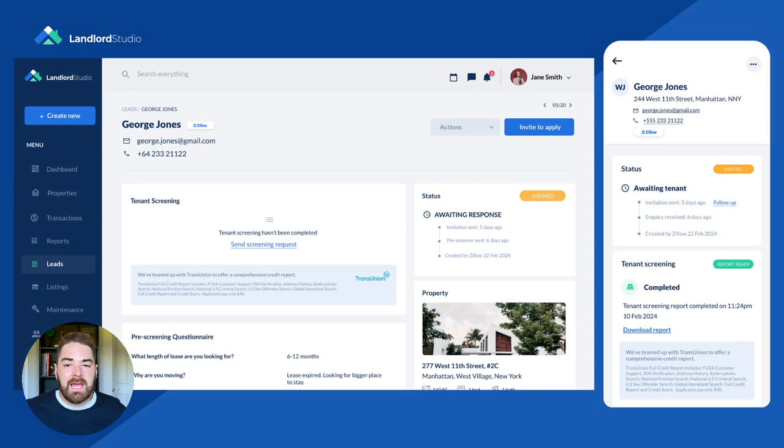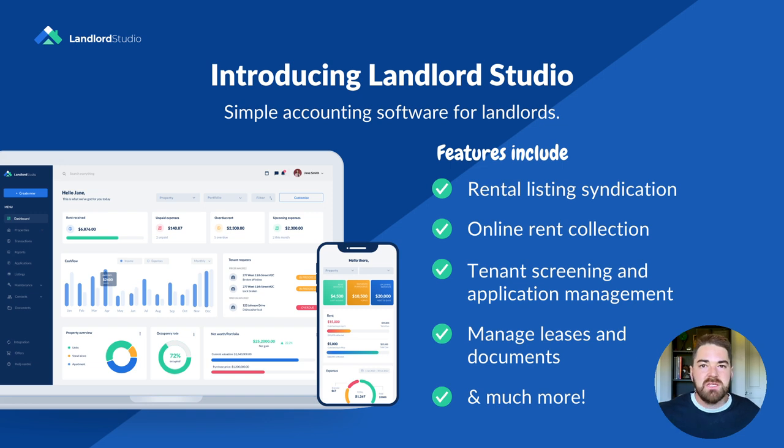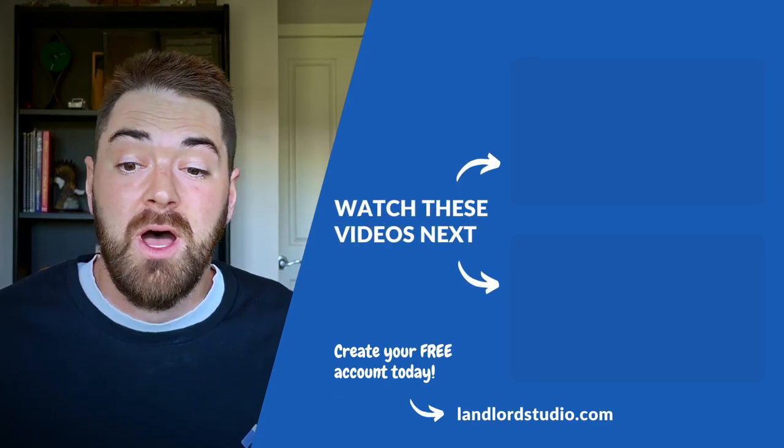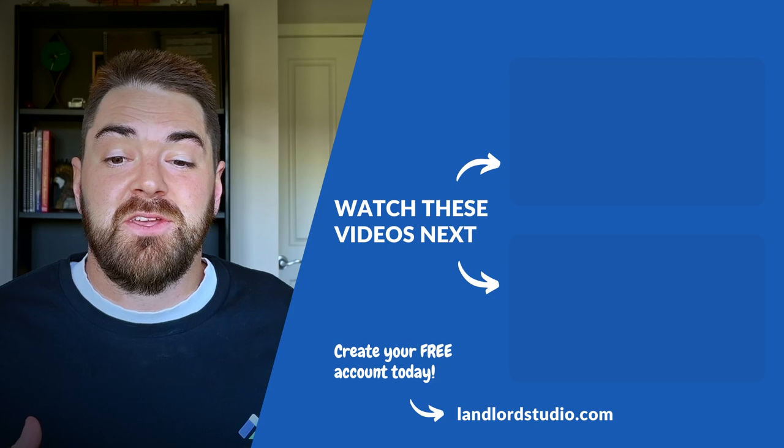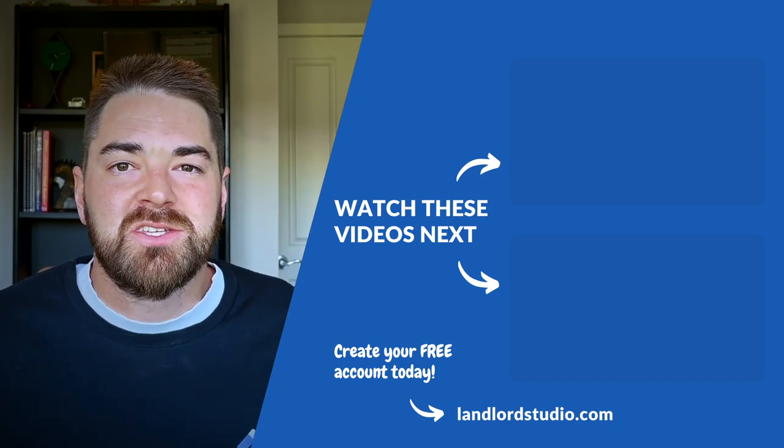Once you've identified the most likely candidates, you can run a tenant screening report directly from within the platform and review all the important information in one document to ensure you're making an informed decision. In today's competitive rental market, it's essential to leverage every tool at your disposal to attract quality tenants and fill vacancies quickly. Visit LandlordStudio.com to learn more and create your free account today. If you have any questions or want to share your rental listing tips, drop a comment below, and don't forget to like and subscribe for more real estate investing tips. Thank you for watching, and until next time, happy renting.